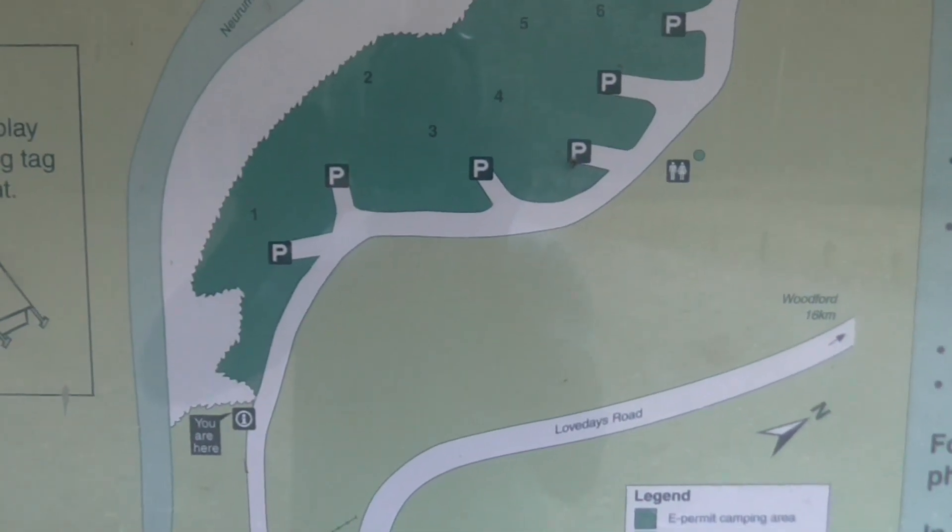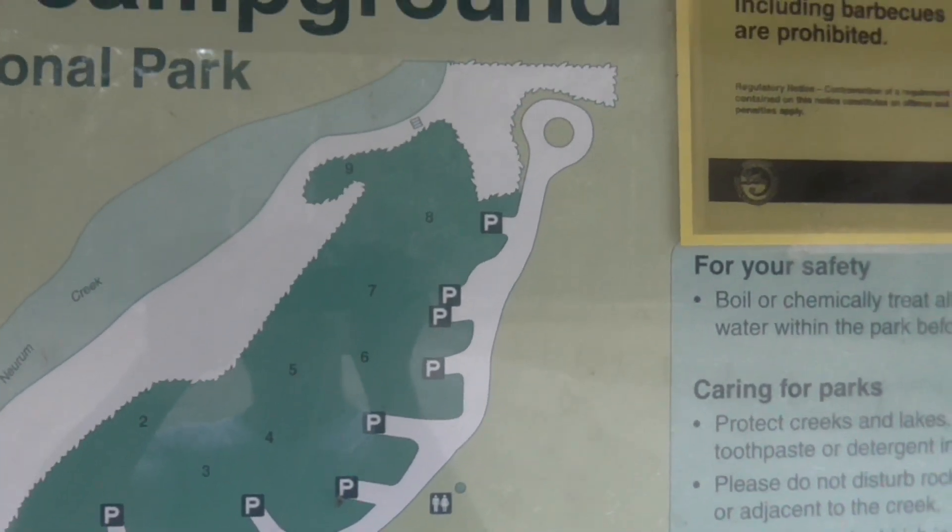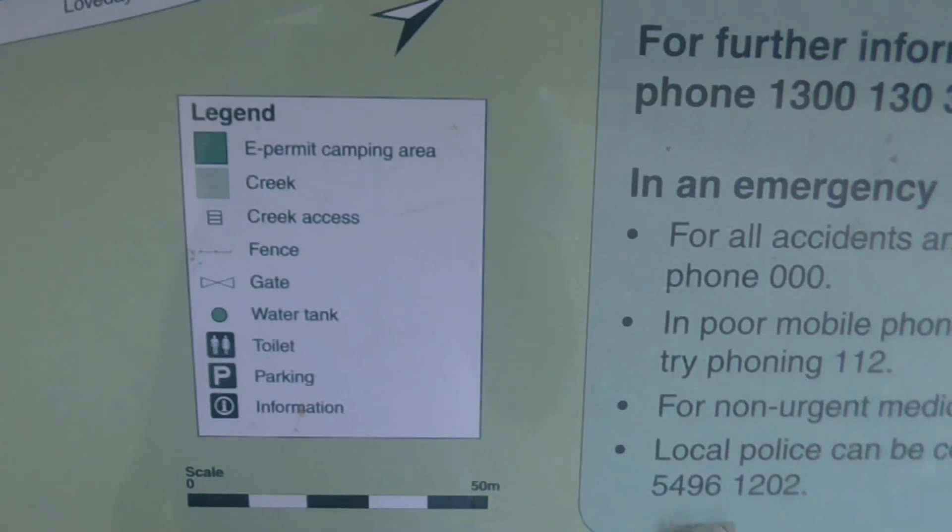There are nine numbered campsites spread over an open grassy area. Each site can have a maximum of six people, and all sites have a car park which are also numbered.